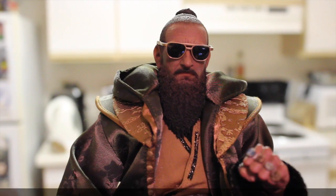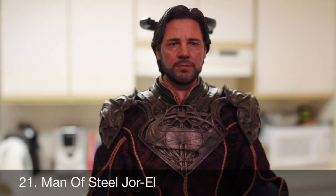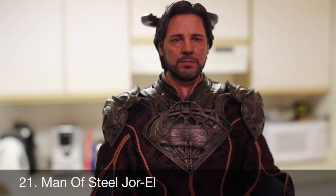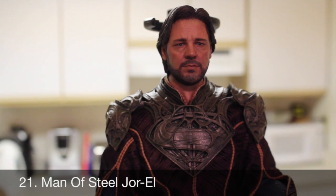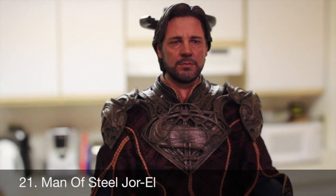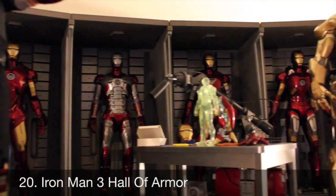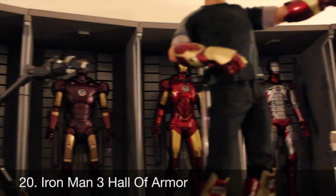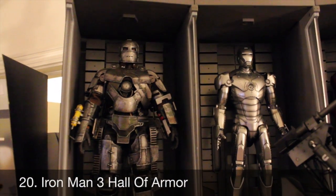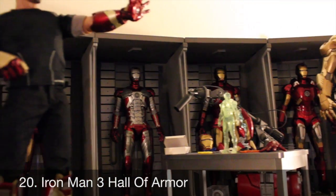Number 21: Jor-El from Man of Steel. This figure had another likeness that just blew me away. I love Russell Crowe's Jor-El, and even though he didn't come with a ton of accessories, I liked the codex and gun and the base. It was my first taste of the dynamic stand Hot Toys is providing us — just a beautiful figure. Number 20: the Iron Man 3 Hall of Armor diorama. Even though these didn't come with an actual armor, it was nice to have a display for your Iron Man armors. I love all the light-up effects and how it really makes the Iron Man collection look amazing.